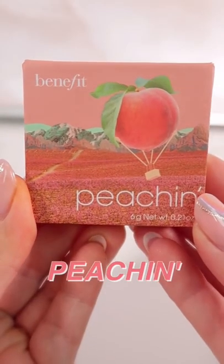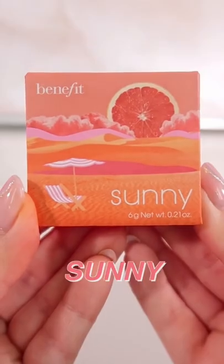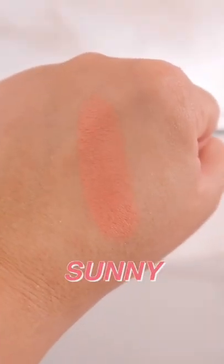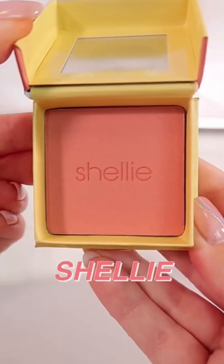The first shade here is Peachin — it is a golden peach blush. Next, we have Sunny, which is a warm coral blush. Shelly is a warm seashell pink.